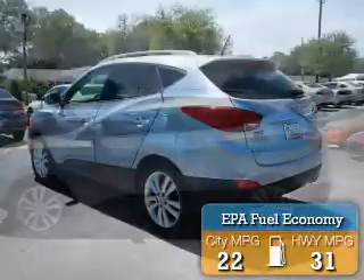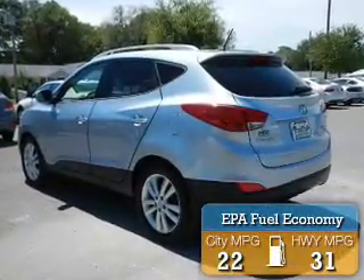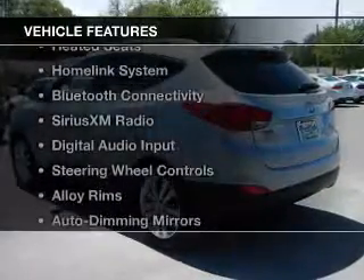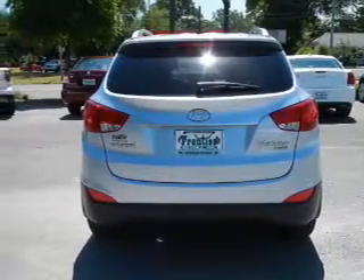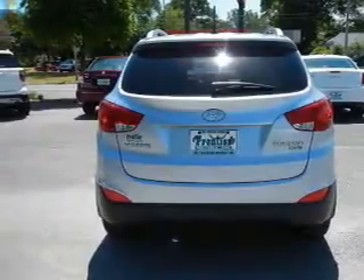Great fuel efficiency saves you money by requiring fewer trips to the gas station. The features include Hill Start Assist, Leather Seats, Heated Seats, a HomeLink System, and Bluetooth Connectivity.